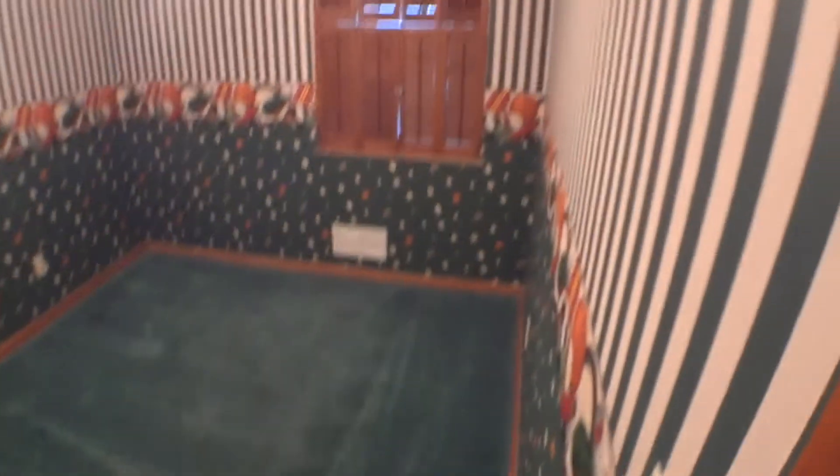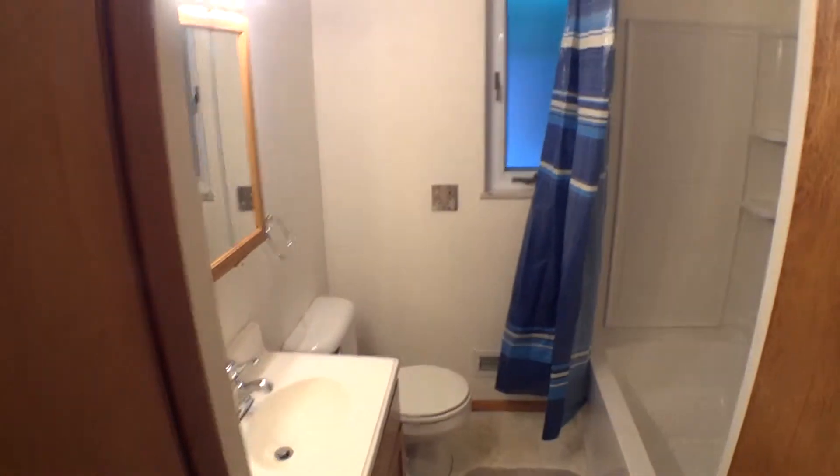First bedroom, second bedroom, and the bath, and the third bedroom.